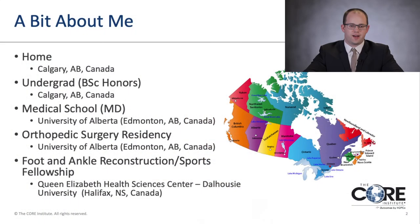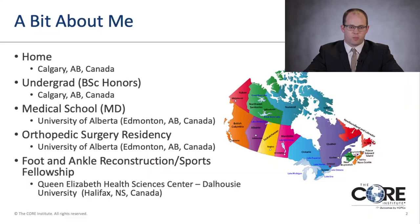First, a little bit about myself. I was born in Calgary, Alberta, Canada — that province in purple on the left side of the map. I did my undergraduate degree there in kinesiology and exercise and health physiology, where I did a lot of research. Then I went off and did medical school at the University of Alberta, and my orthopedic surgery residency there for five years as well.